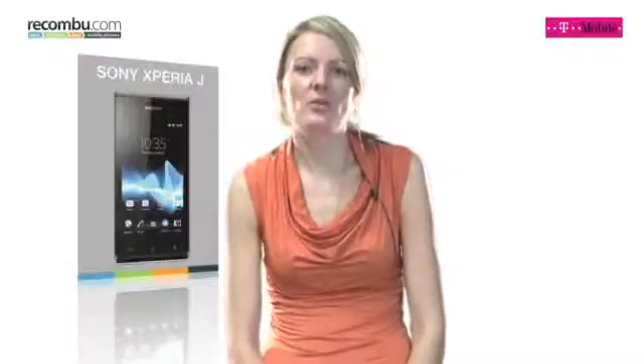The Sony Xperia J is an Android phone with a 4-inch screen and 5-megapixel camera, priced around £180. The mid-range sector of the mobile phone market is extremely competitive, so does this phone offer enough to tempt people away from Samsung or HTC?